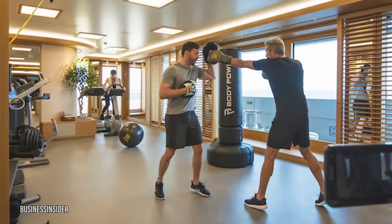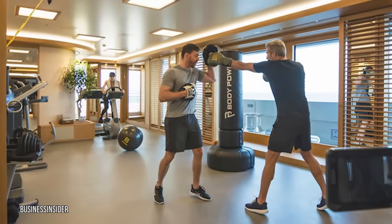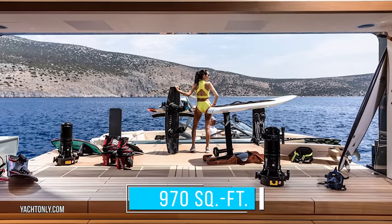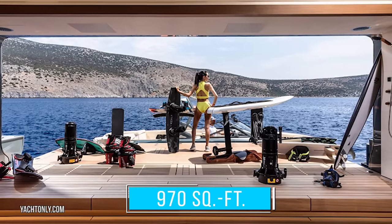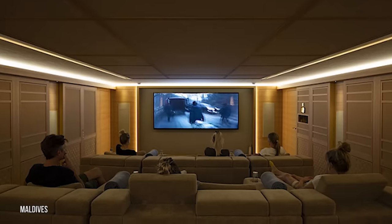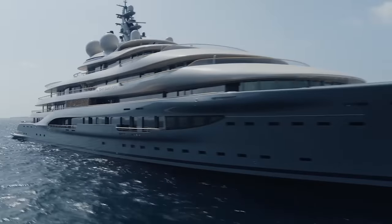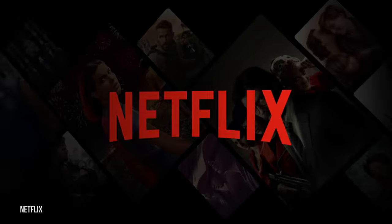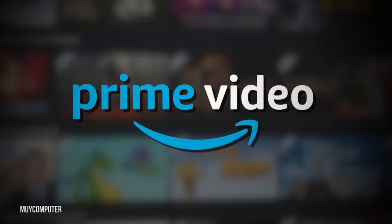The cryo sauna is the ideal way to cool down after an intense workout in the Flying Fox's world-class gym. The 970 square foot gym is fully equipped with the latest workout machines and trainers who are all former Olympic athletes. If you want to watch a movie, head down to the Flying Fox's movie theater, which features state-of-the-art AV capabilities — even in the middle of the ocean, you can catch up on the latest shows on Netflix or Amazon Prime Video.